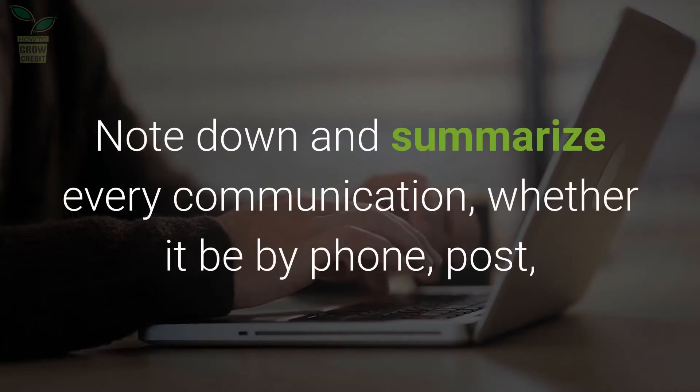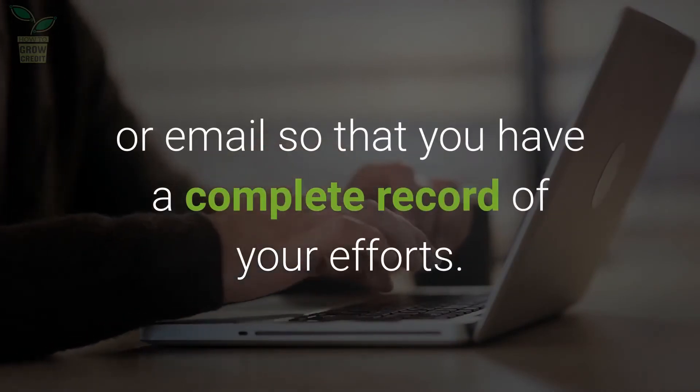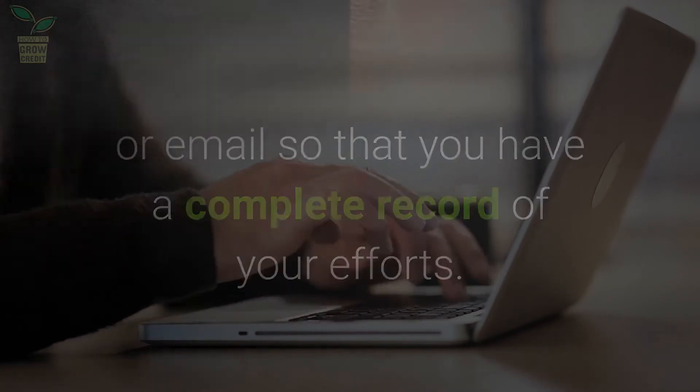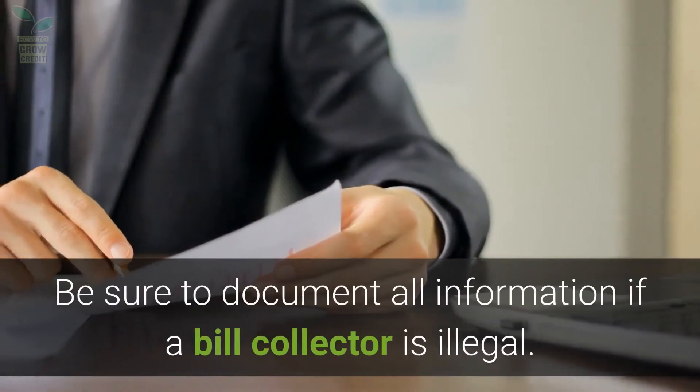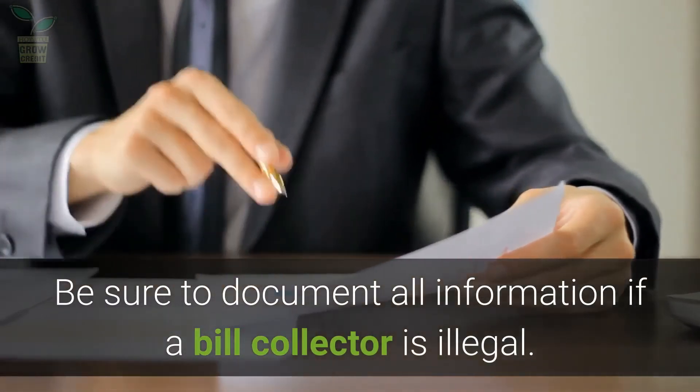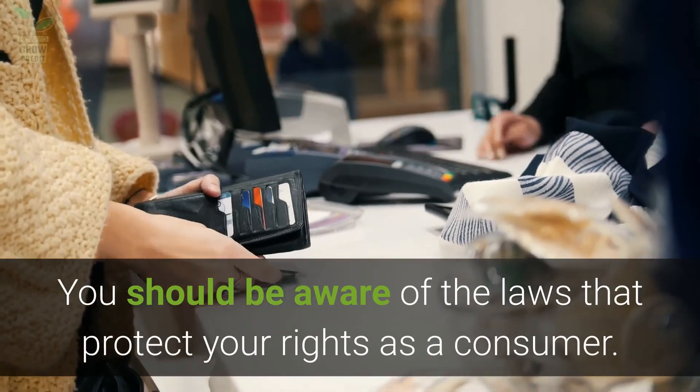Note down and summarize every communication, whether it be by phone, post, or email, so that you have a complete record of your efforts. Send any disputes by certified mail. Be sure to document all information if a bill collector acts illegally. You should be aware of the laws that protect your rights as a consumer.